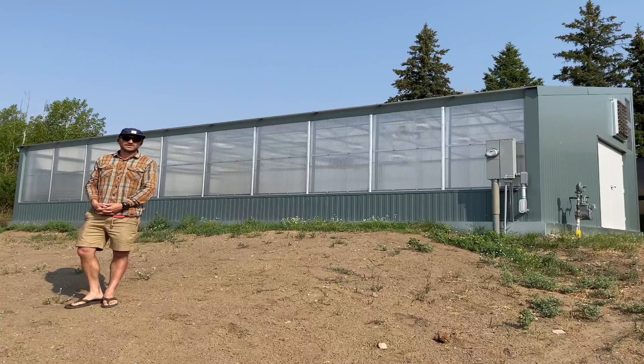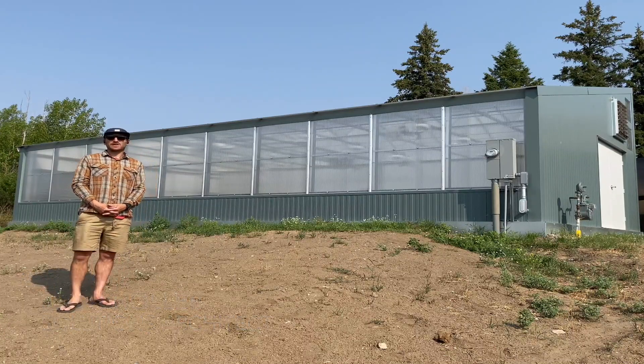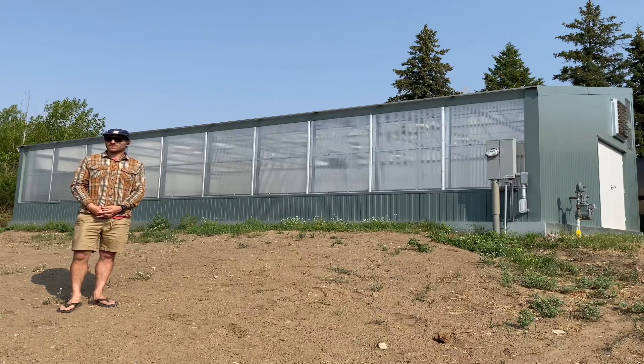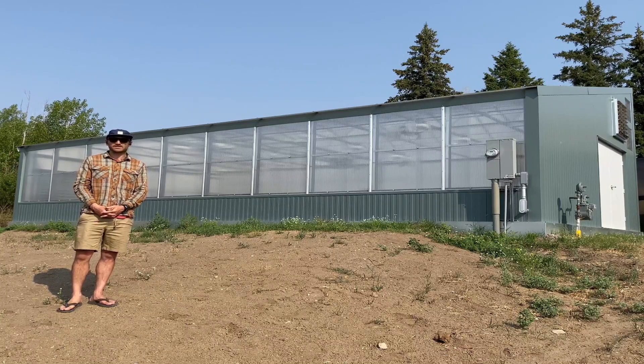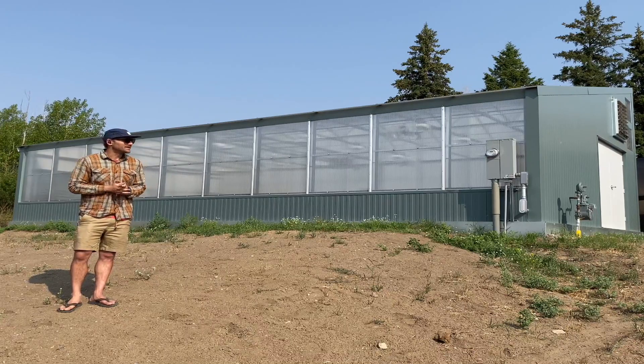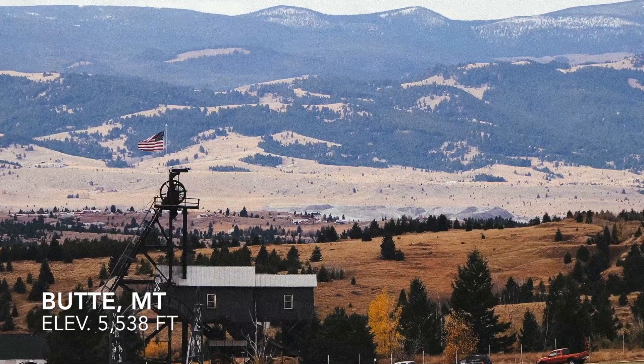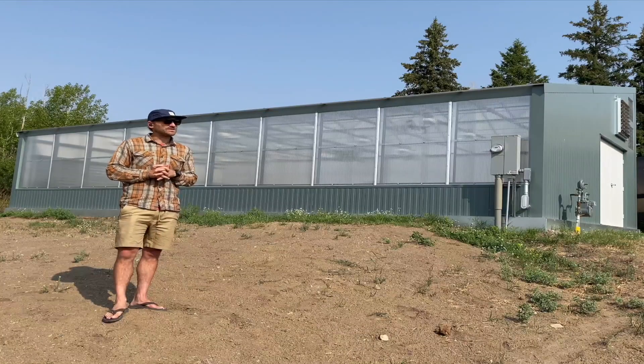Hello, everyone. Josh again, Ceres Greenhouse Solutions. It is July 15th, 2021. Coming out of our COVID cocoon and back out on the road, checking out some of our projects that have been happening. We are currently in Butte, Montana at Montana Tech University.